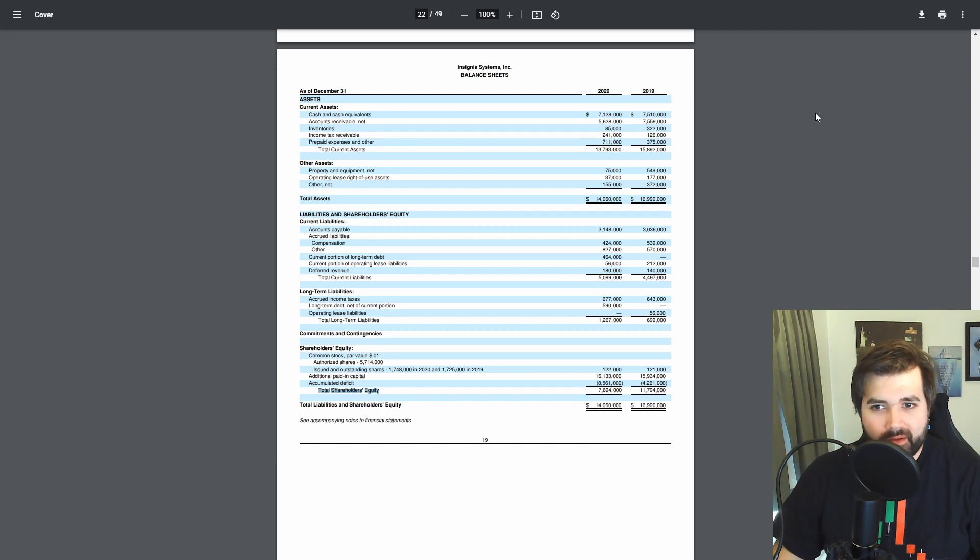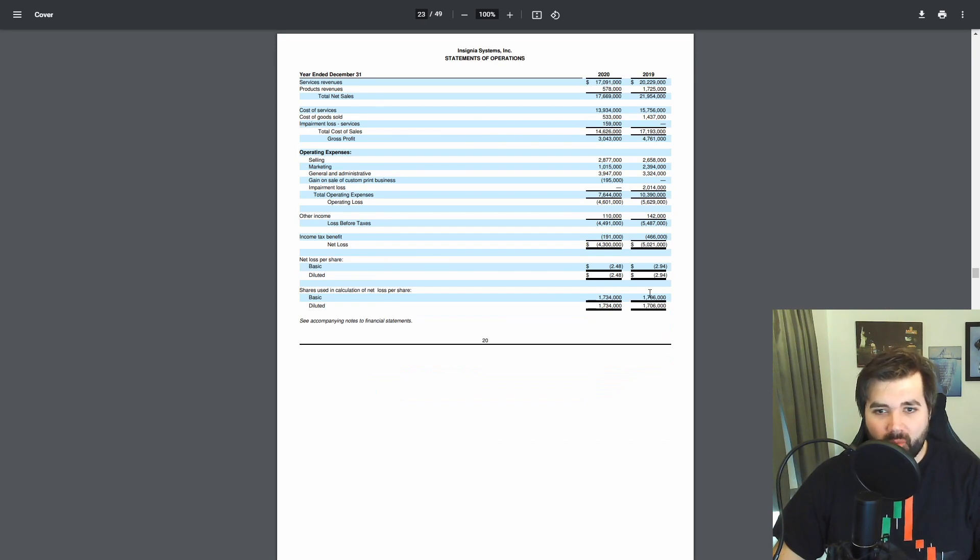One of the main things that attracted me to this company is their assets. When I looked at the market cap of $11 million I was expecting really poor financials, but they've got $7.1 million in cash alone. To have a market cap of around $11 million is absolutely ludicrous — it should be at least double that. Total assets of the business are actually higher than the market cap, which means the company looks primed for a hostile takeover. Their EPS is around minus $2.48, which actually improved from 2019, though the company isn't currently making a profit.